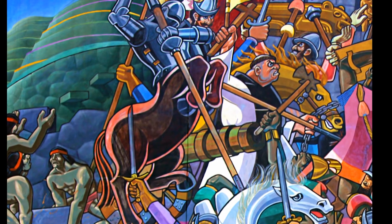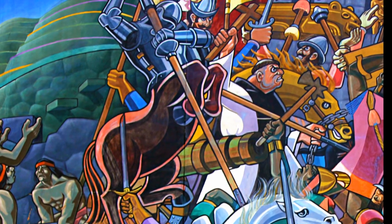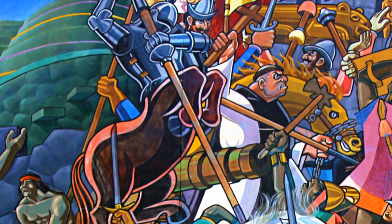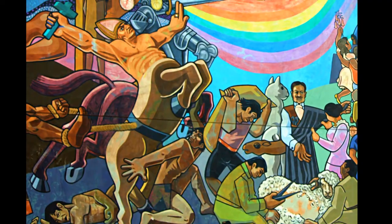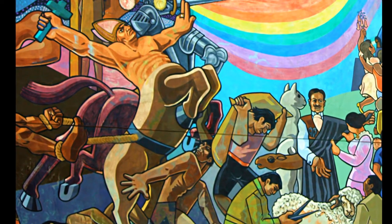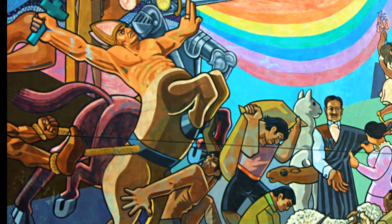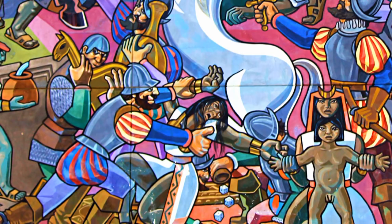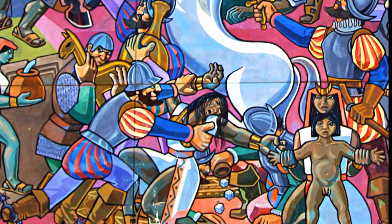It was customary for the Incas to worship their ancestors. Here is where the Spanish conquest begins. The painting is excellent because it shows the first Inca interpretation of the Spaniards. They must have initially thought that these creatures are half human and half beast, because they did not have horses and they did not see people well armored and executing such brutality. Just below this you can also see a Spaniard raping an Inca woman.